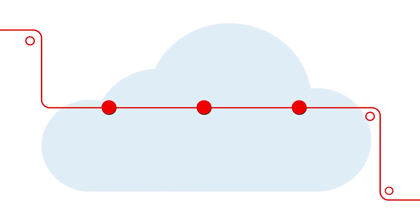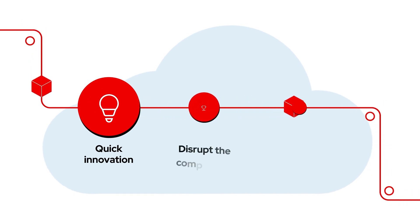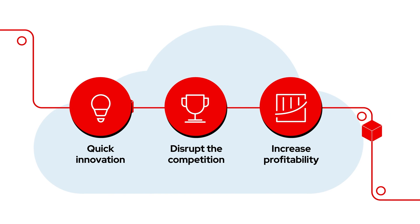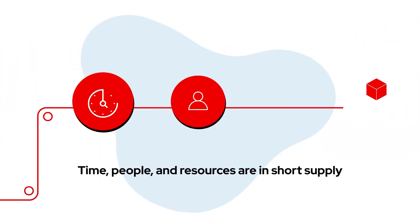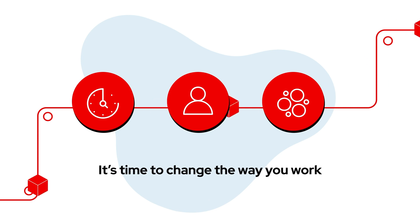When the goals are clear — get to market faster, delight your customers with quick innovation, disrupt the competition, and ultimately increase profitability — but time, people, and resources are in short supply, it's time to change the way you work.